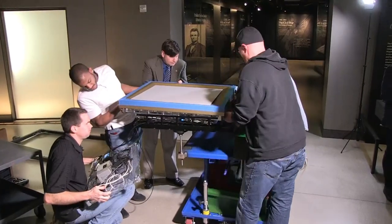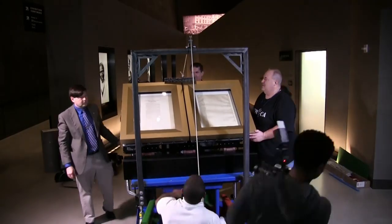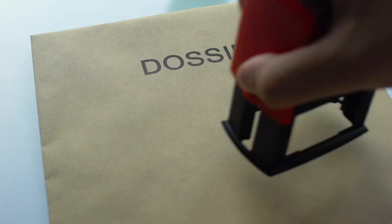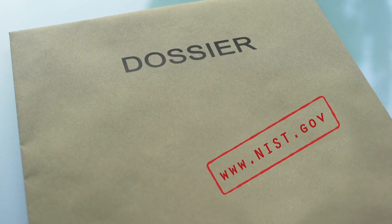These days, NIST continues to help preserve other historical artifacts, from the Declaration of Independence to the Emancipation Proclamation. Curious when NIST research will turn up next? Visit us at www.nist.gov.